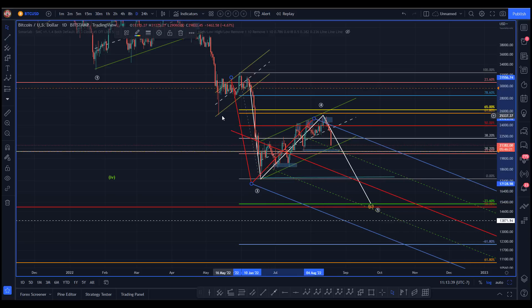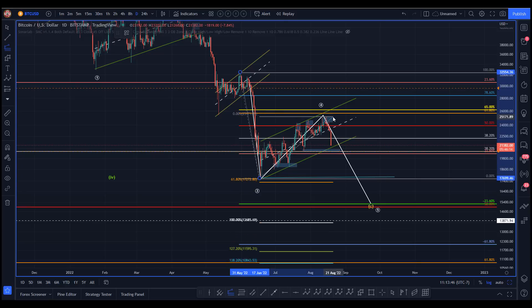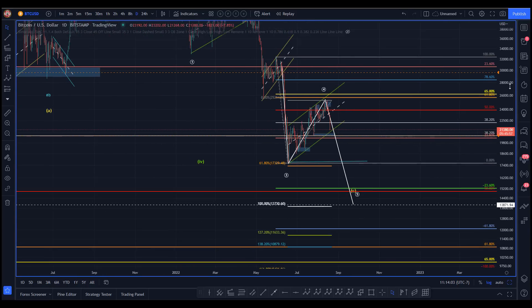There's other geometry here we can look at. The flagpole length from the pivot of the flag — if indeed this is right here — here's the 100%, here's the length of the flagpole coming up to the invalidation point for wave one. We'd be overlapping wave one, so yeah, you get that.